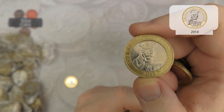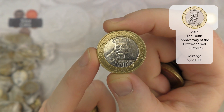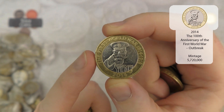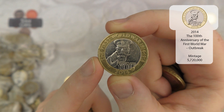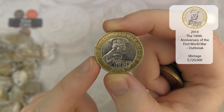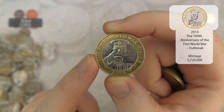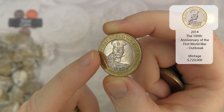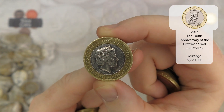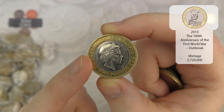Next up we've got Lord Kitchener - that is the First World War Centenary. With this one there is actually a mule coin - sometimes on the obverse it won't say two pounds. Have we got that one? Nope, we've got two pounds there so this is the normal one. I'd be interested to find out if anyone has managed to find the mule coin yet.